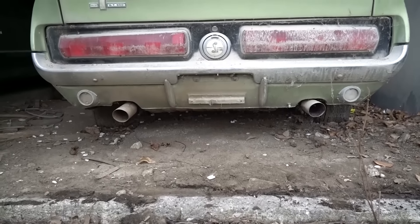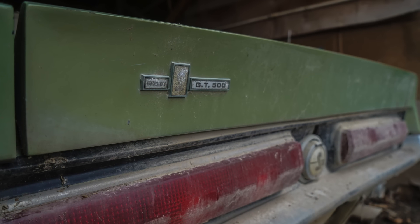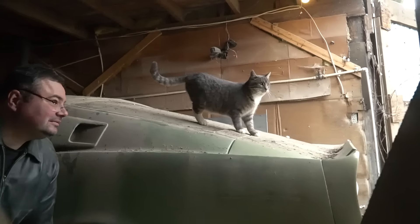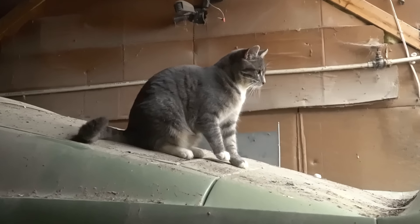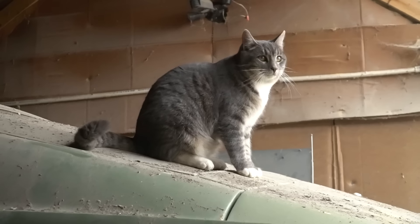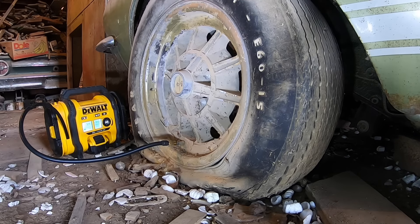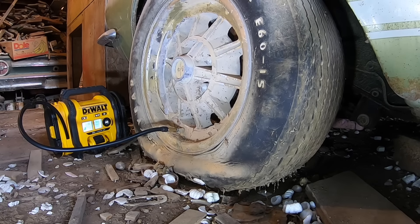That is a money shot. Hard to beat a Shelby in a barn, especially a dusty 67 with those impressive red Mercury Cougar taillights. And then that money shot gets upstaged way far by this cat — this defiant cat that we started calling Shelby. That polyglass held air. Amazing.